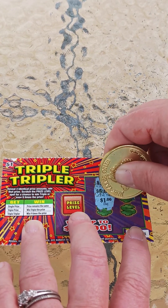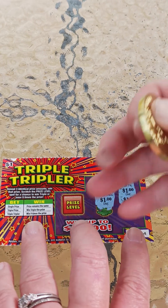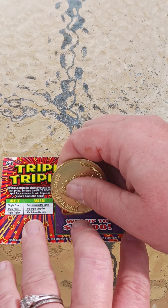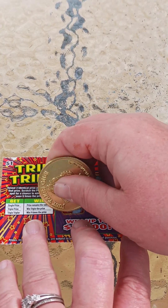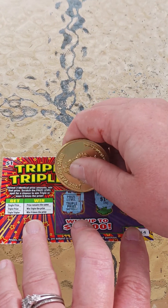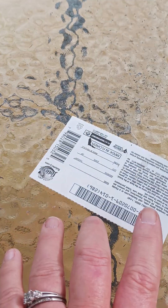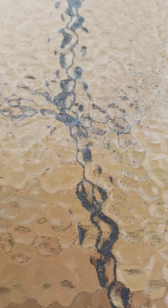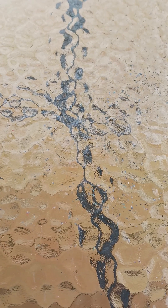We've got $2.50, $2.01. Alright, we've got a dollar. Let's see what kind of prize level we can get. Come on, triple tripler — triple prize. So that's $3.00. Okay, four back out of ten. Not bad, but we got a few more.